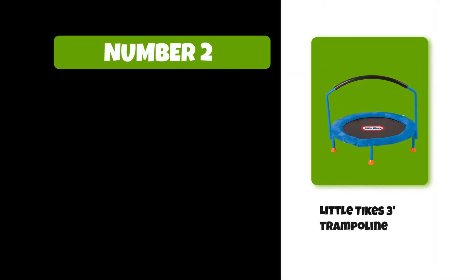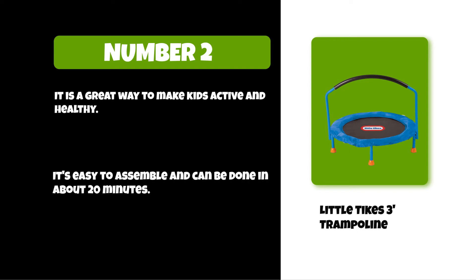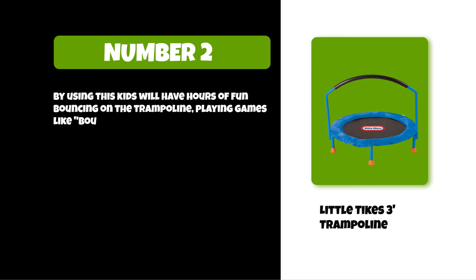At number two: Little Tikes 3 trampoline. It is a great way to make kids active and healthy. It's easy to assemble and can be done in about 20 minutes. By using this, kids will have hours of fun bouncing on the trampoline, playing games like bounce tag, or just sitting inside it.